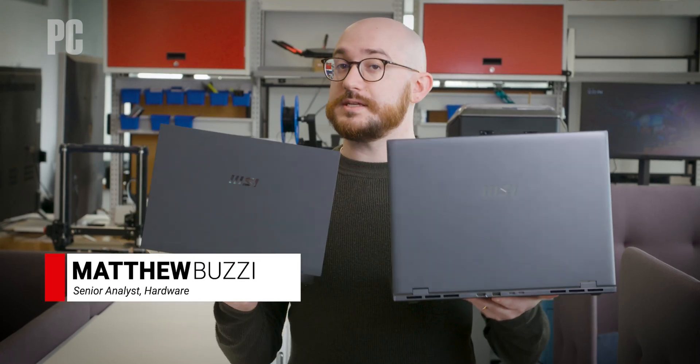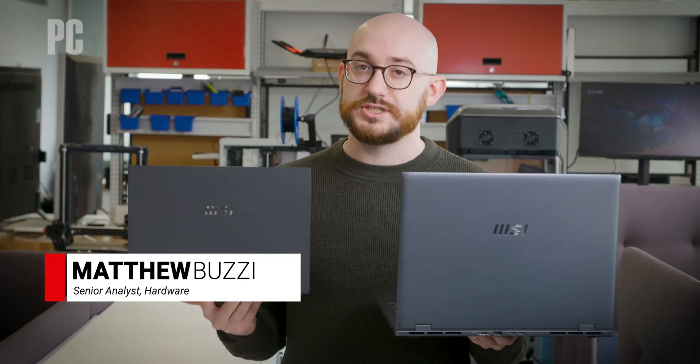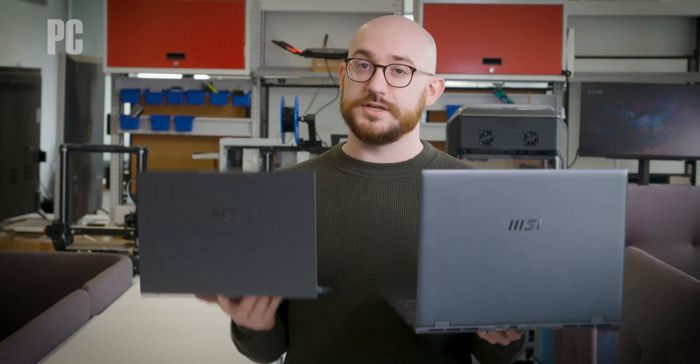I'm Matthew Buzzi with PCMag, and I'm here with MSI's more professional-focused laptops, the Prestige series. We have a 16-inch and a 13-inch.